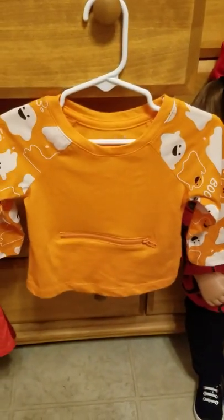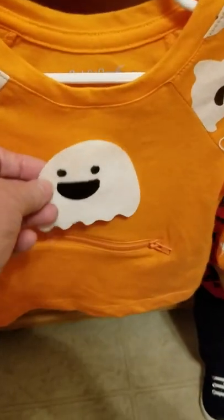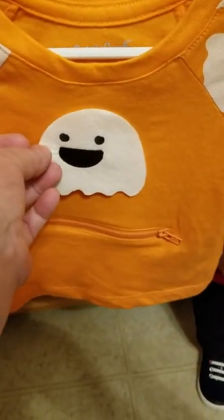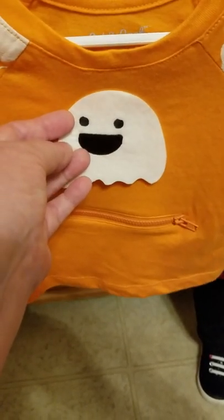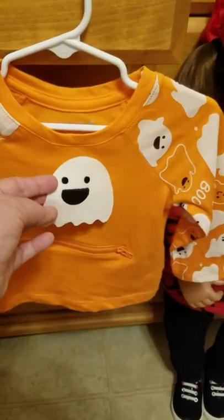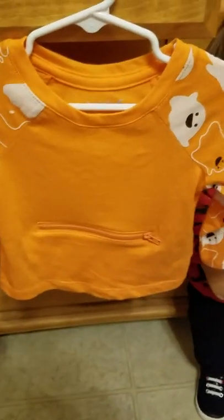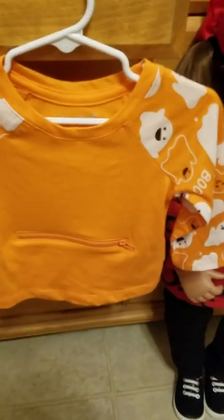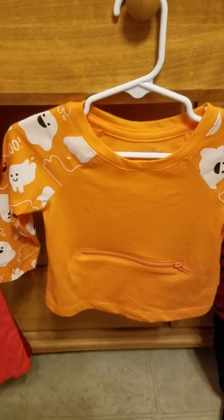Y'all can tell me which you like better — plain like this without the little ghost on it, or should I put the little ghost on it? I'm going to use Stitch Witchery or whatever it is to attach it to the fabric and iron it on. I think it would be cute either way, but I actually like the little ghost — I think he's funny looking. So that's her haul. Not a great big amount, but enough. She's got more clothes than I do! Y'all take care. I'll be back with Theme Thursday. Bye.